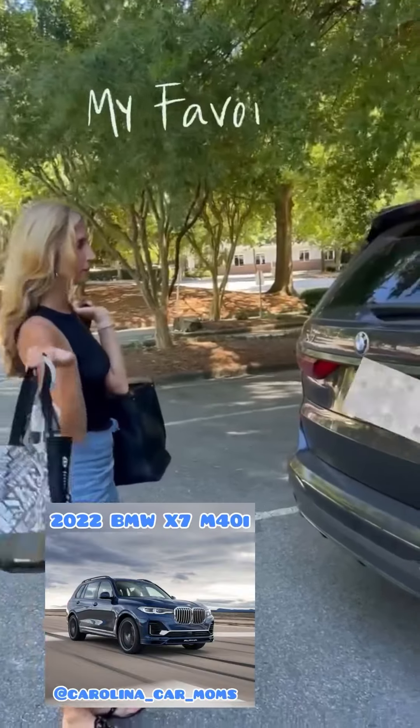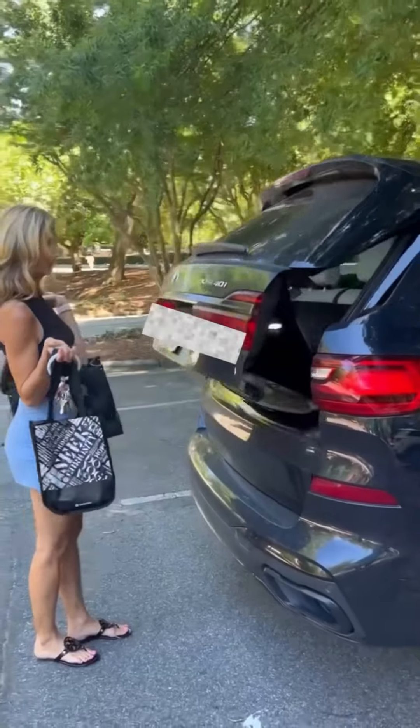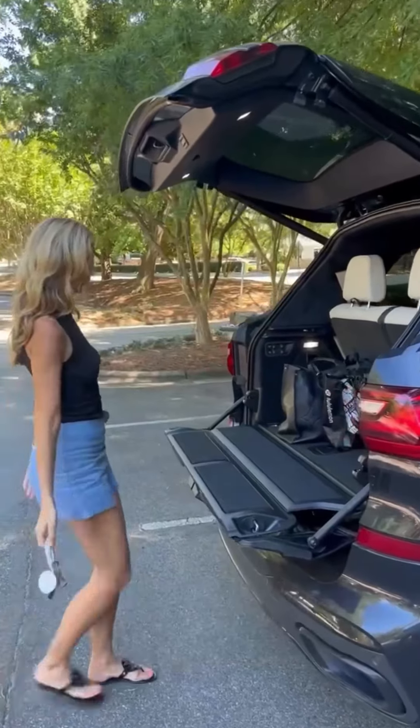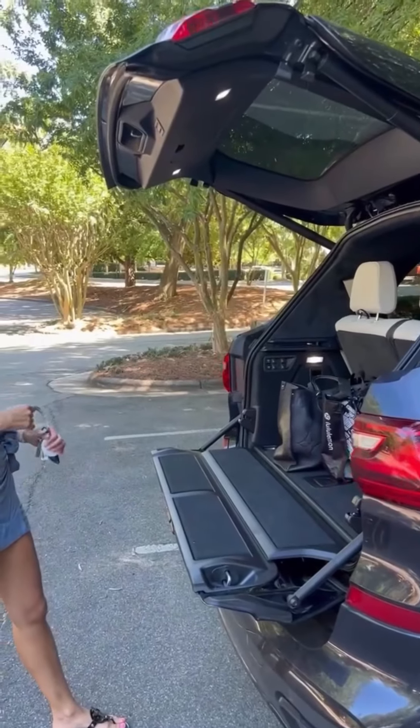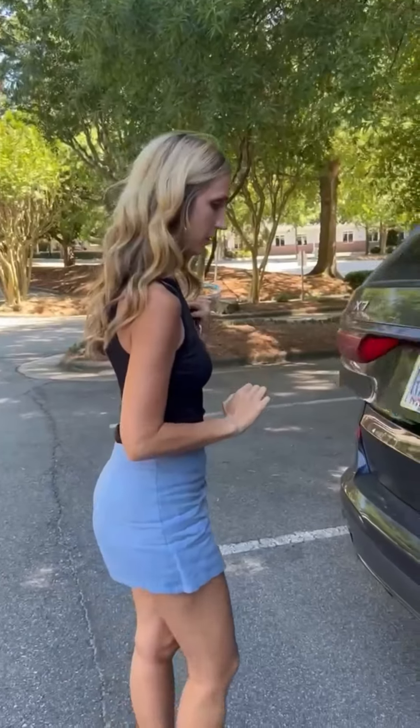My favorite feature — the kick! What else does it do? You can kick it closed? You can kick it. All right, let's see what else this bad boy can do.